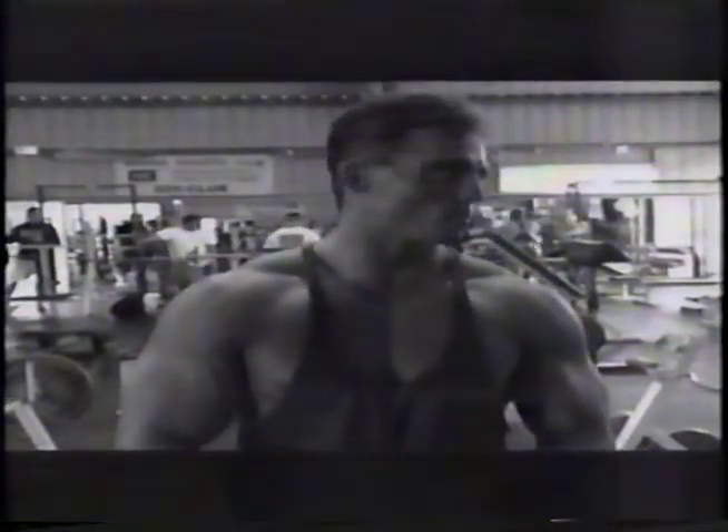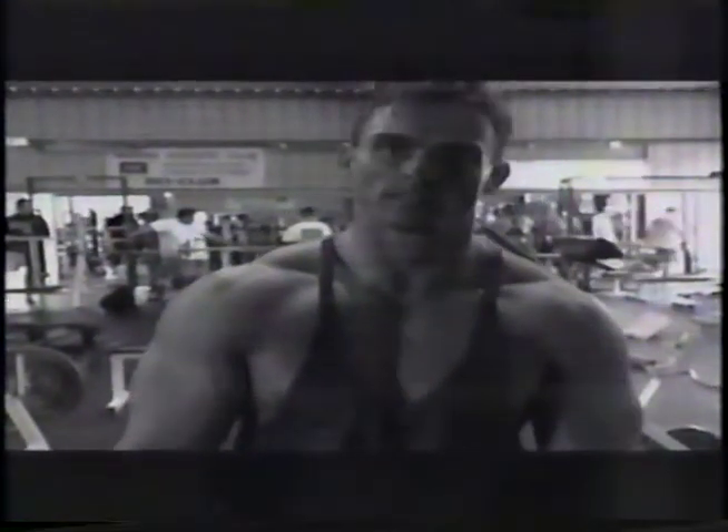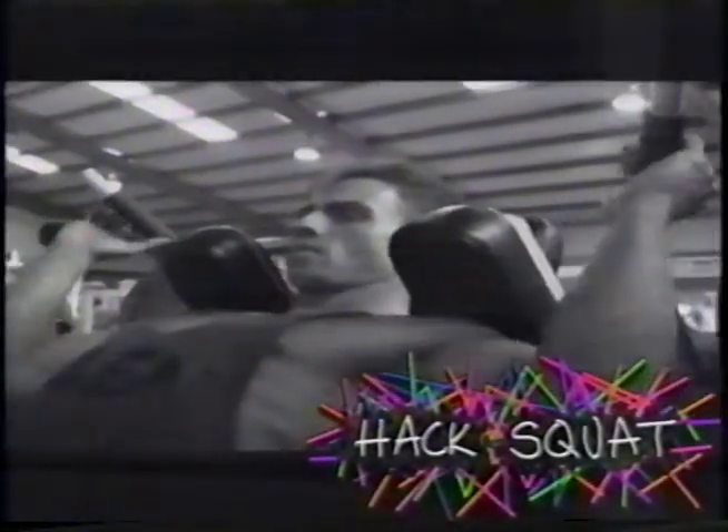Now that he's done warming up, Dave moves to his major compound exercise. He usually rotates between squats, leg presses, and hack squats — today he chooses hack squats. For hack squats, as with all pressing movements, he goes below parallel for a very full range of motion. Dave feels it's actually safer on the knees to go all the way down and more effective. He never does more than one pressing movement in a single training session.